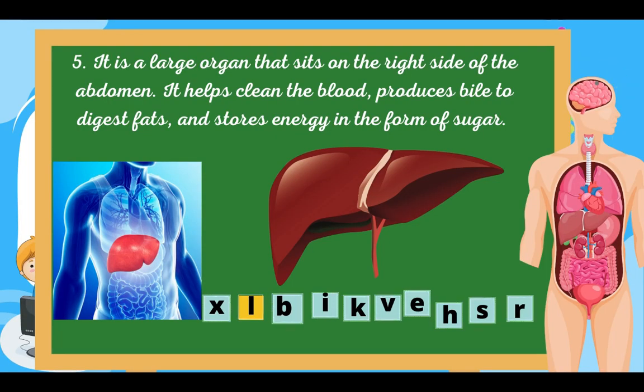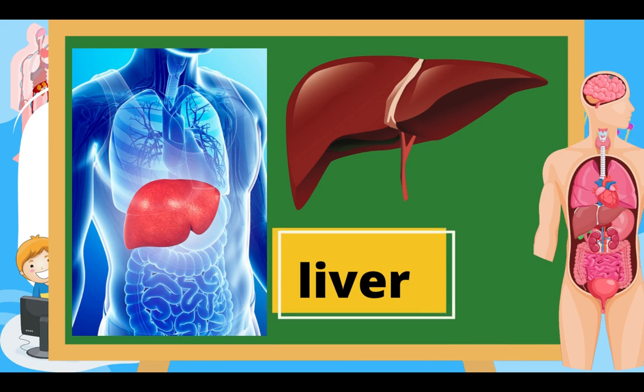For the last one, number five: it is a large organ that sits on the right side of the abdomen. It helps clean the blood, produces bile to digest fats, and stores energy in the form of sugar. Can you guess the answer? Excellent — that is the Liver!